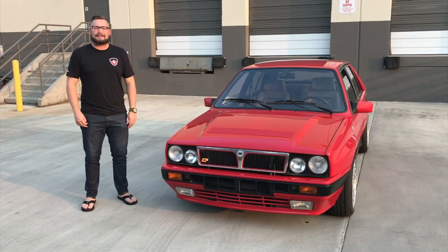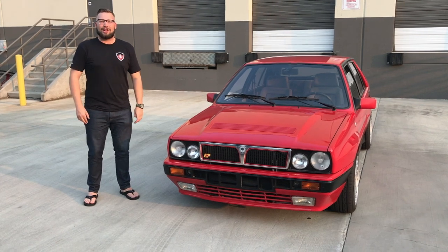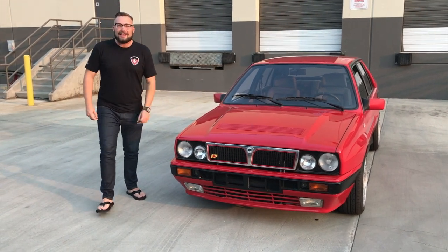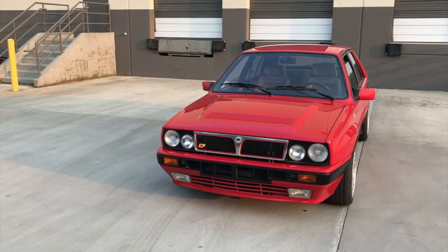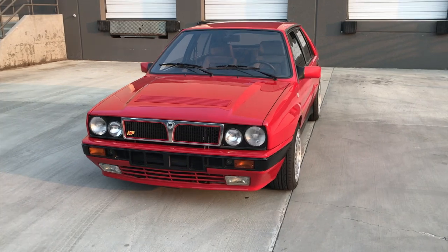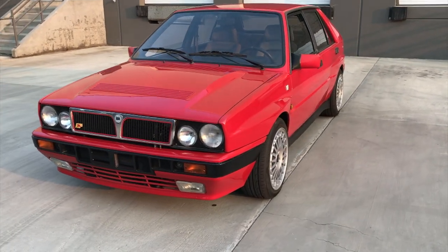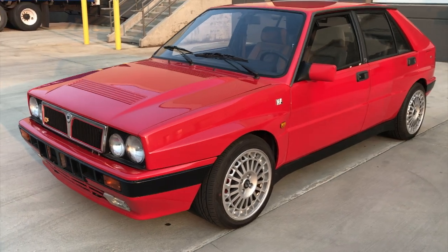Hey everybody, it's Max with Modern Classics. Today we're looking at a rally car legend. This is a 1990 Lancia Delta Integrale — and yes, you have to say Integrale with an Italian accent. Take a look at this car, super excited to have it. We're gonna do a little walk-around video, talk about the exterior condition, I'll tell you about the history of it, and then if my battery allows, we'll hop in and take it for a drive.